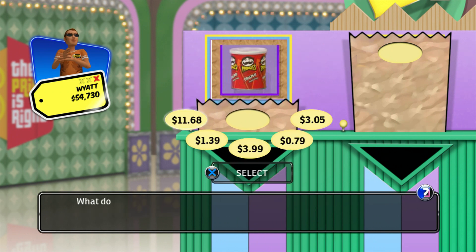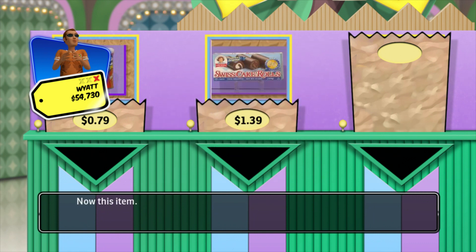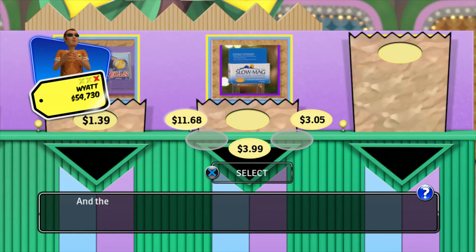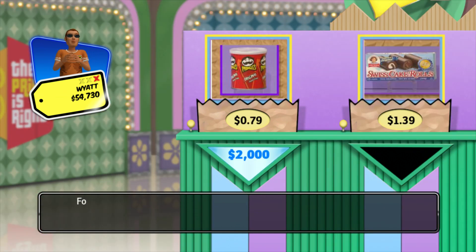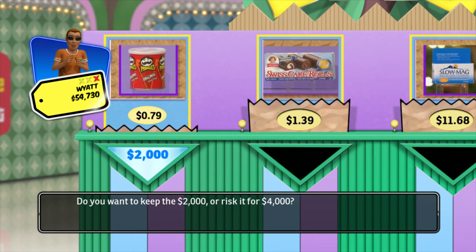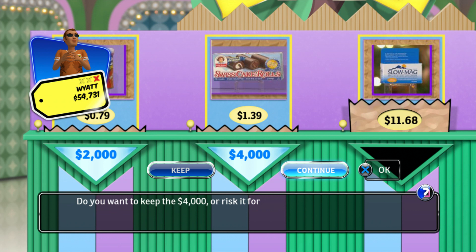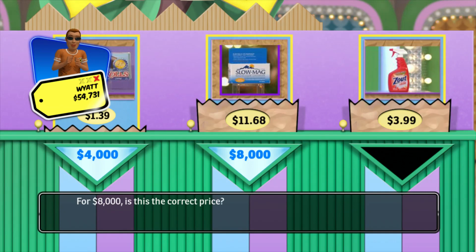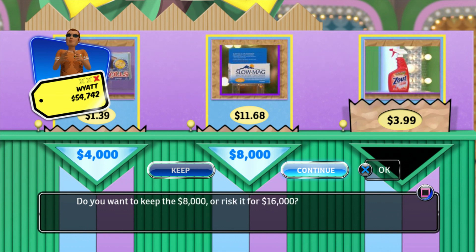What do you believe is the price of this item? Now this item. And the price of this one? And how much for this last item? For $2,000, is this the correct price? Yes! Do you want to keep the $2,000 or risk it for $4,000? For $4,000, is this the correct price? Yes! Do you want to keep the $4,000 or risk it for $8,000? For $8,000, is this the correct price? Yes!